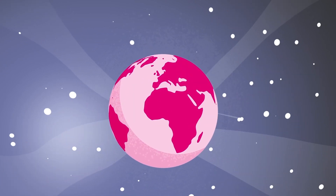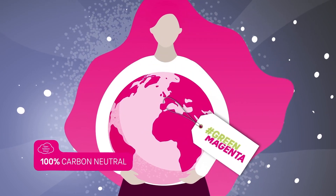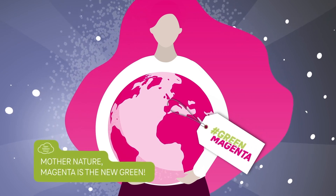But we act responsibly. Our data centers are powered 100% by sustainable energy. Mother Nature, Magenta, is the new green.